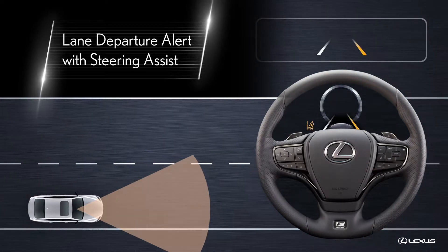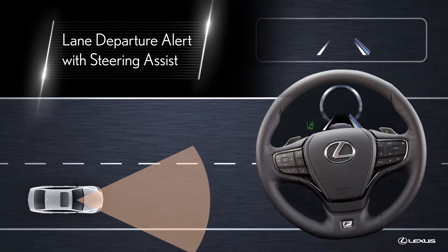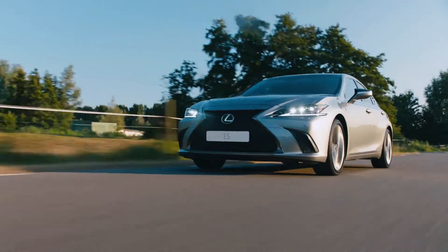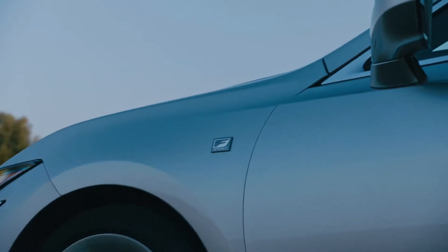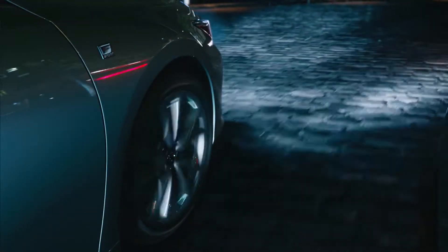LSS Plus 2.0 also includes Steering Assist that may automatically make small, corrective steering inputs to help the driver keep the vehicle in its lane. The Lane Departure Alert function has also been updated with Road Edge Detection, which may, in some cases, be able to sense the boundary between the road surface and the side of the road, even in the absence of clear lane markings.